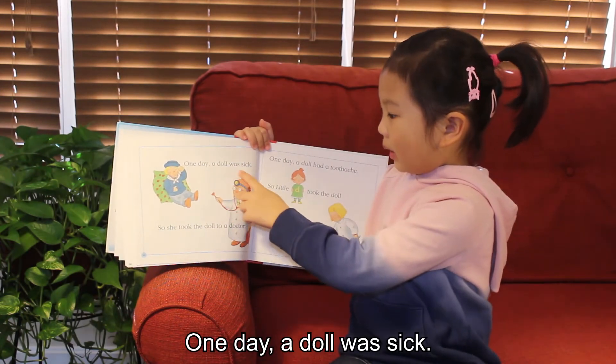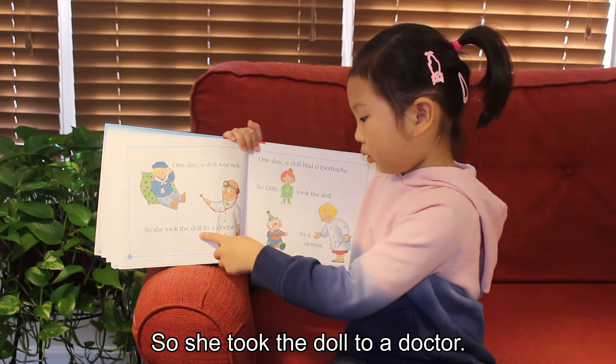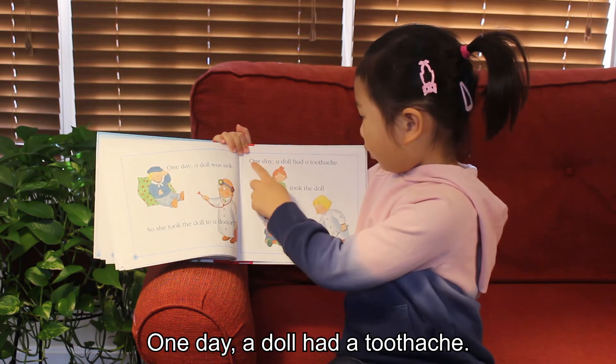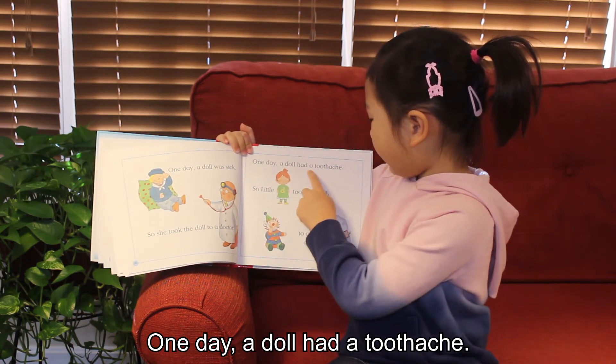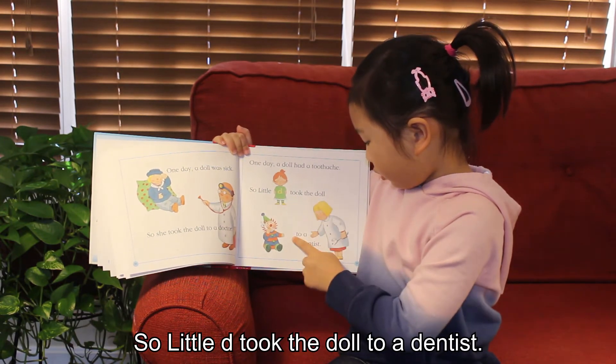One day a doll was sick, so she took the doll to a doctor. One day a doll had a toothache, so Little D took the doll to a dentist.